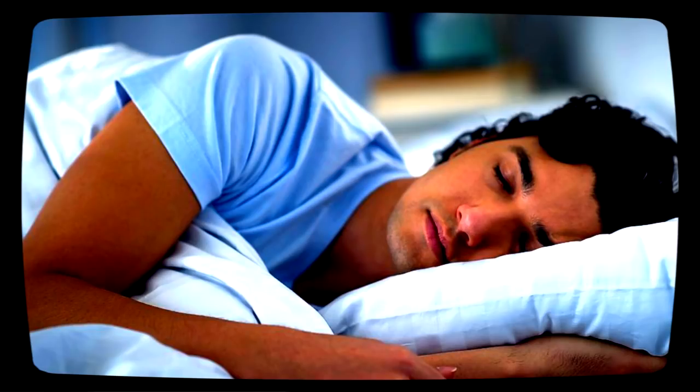Exactly two hours, twenty minutes, and thirty seconds after the subject enters REM sleep, they will suddenly vanish along with any item they are in physical contact with. Close examination of recorded testing has revealed that subjects fade and vanish entirely over the course of two milliseconds.